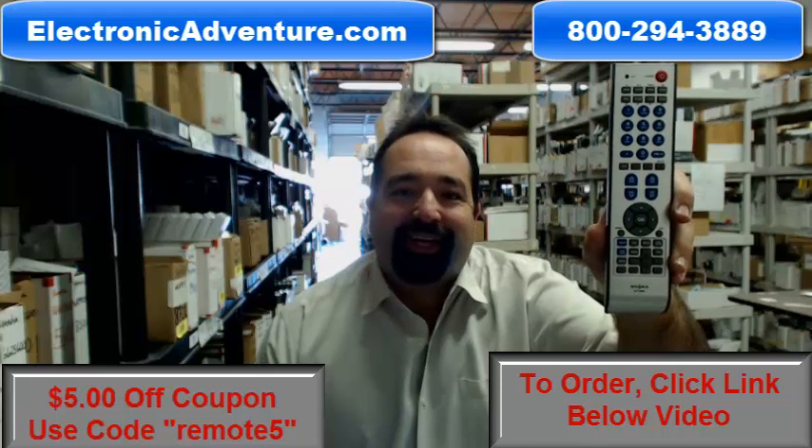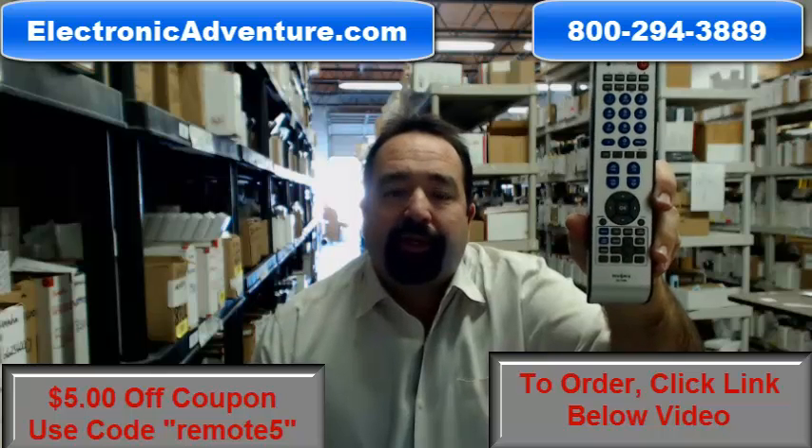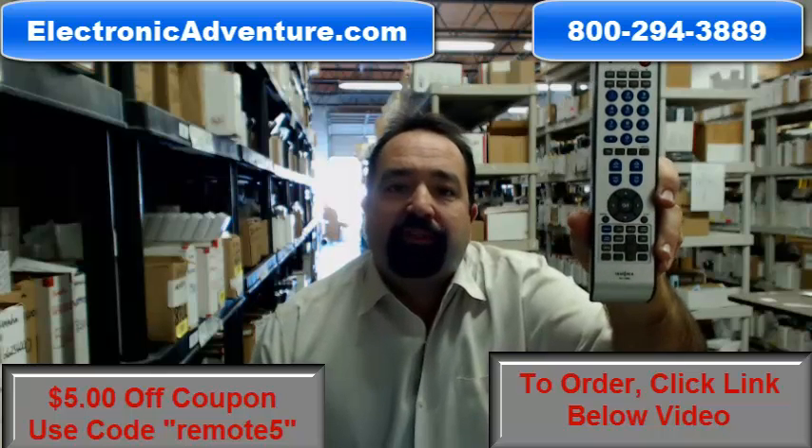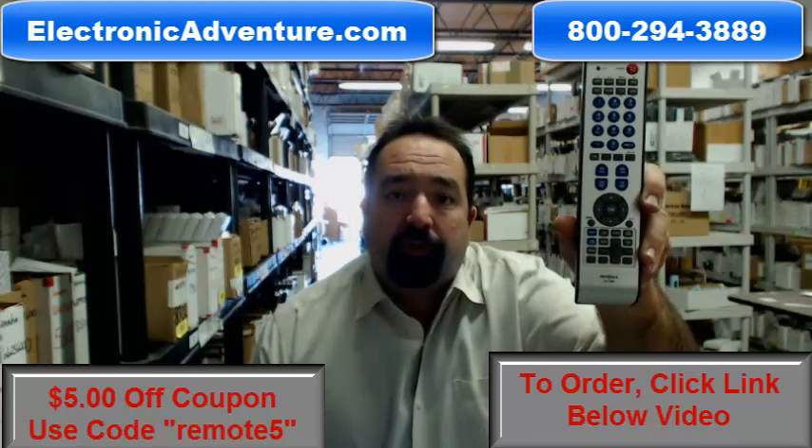Hi and welcome to electronicadventure.com. If you're looking for an Insignia remote control, you've come to the right place. We've been in business over 20 years and stock over 300,000 brand new original remote controls.